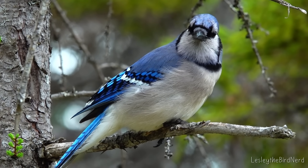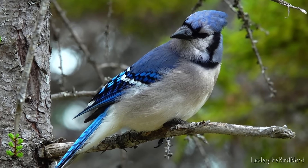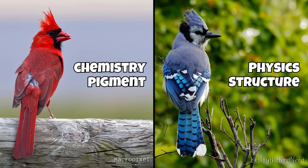Which raises the big question: if there's no blue paint in a blue jay's palette, then how do they end up looking so vivid? Unlike cardinals, which use chemistry to paint their feathers red, blue jays use physics.